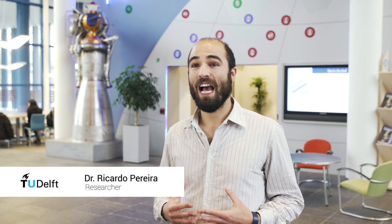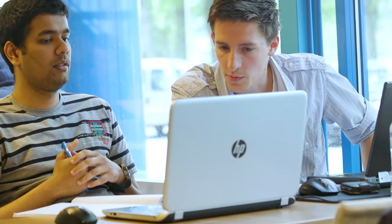Hi, my name is Ricardo Pereira. I'm a researcher and lecturer at the wind energy and aerodynamics department, and I will be your moderator throughout this course. That means I will answer any questions you may have, strengthen the interactions between participants, and get you in touch with the lecturers when needed.